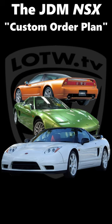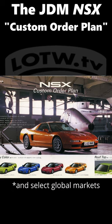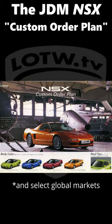Inspired by similar options for European luxury cars, the Honda custom order plan became available to Japanese NSX buyers in 1992 and expanded throughout production. By the end, there were six steps in the plan through which owners could choose.